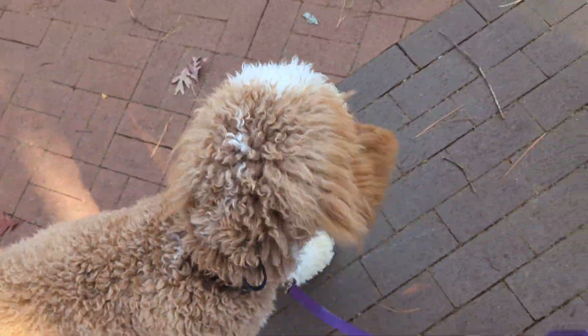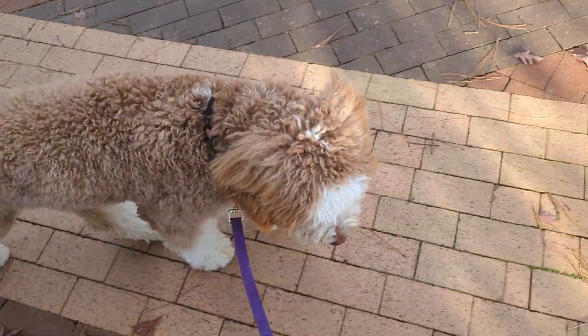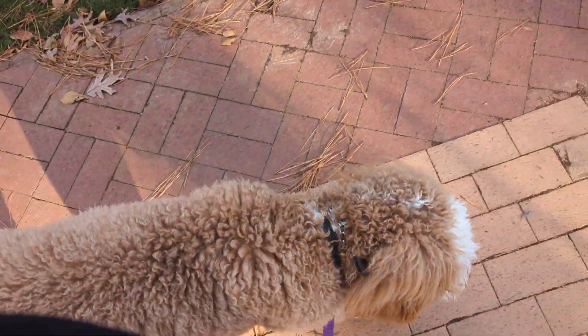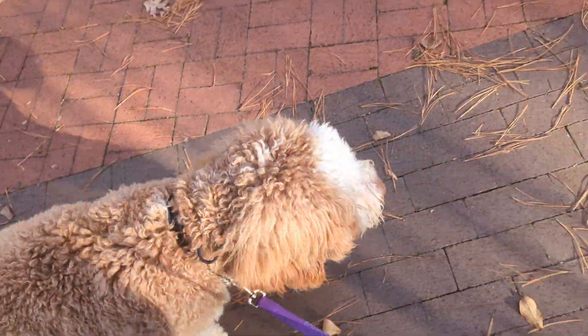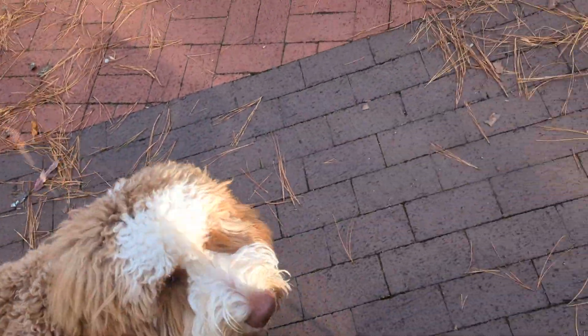Good boy. It's just leaves falling. Good boy. Good job, Gus. Free. Good job.